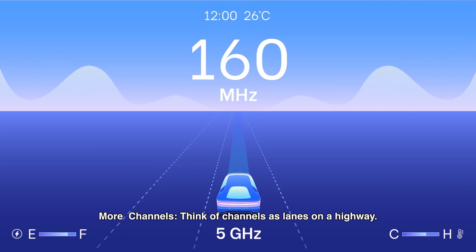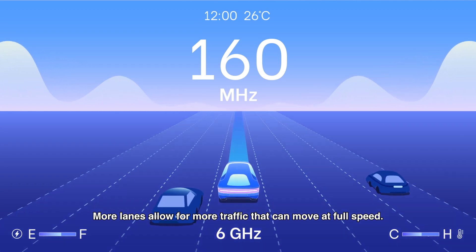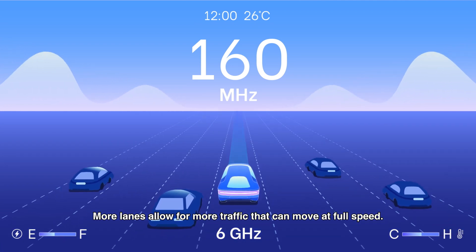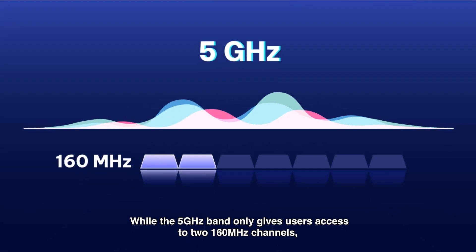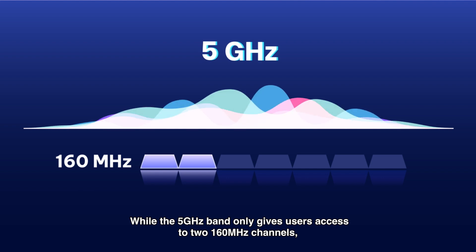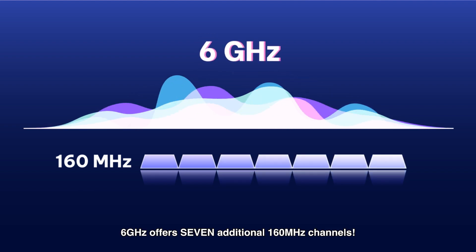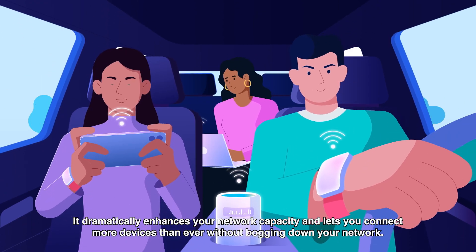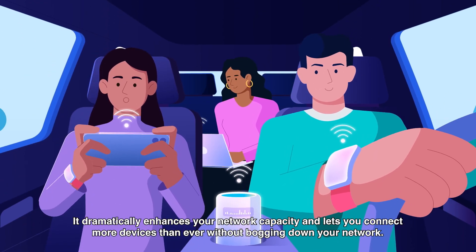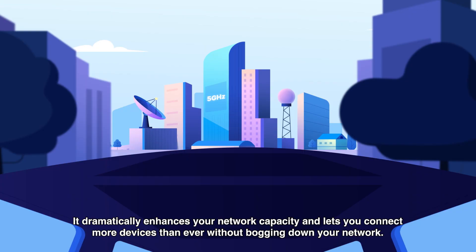More channels. Think of channels as lanes on a highway — more lanes allow for more traffic that can move at full speed. While the 5GHz band only gives users access to two 160MHz channels, 6GHz offers up to seven additional 160MHz channels. It dramatically enhances your network capacity and lets you connect more devices than ever without bogging down your network.